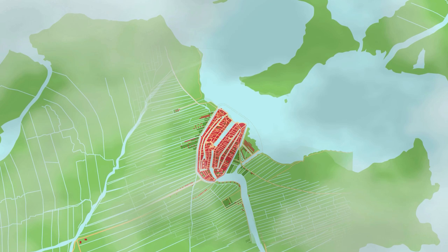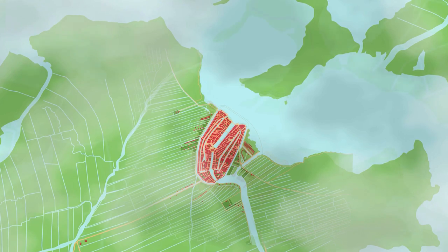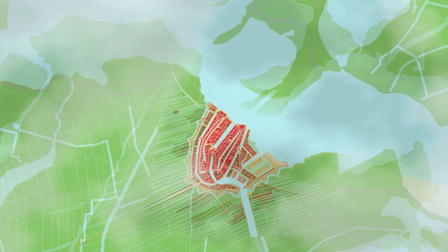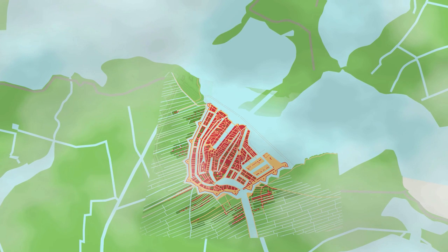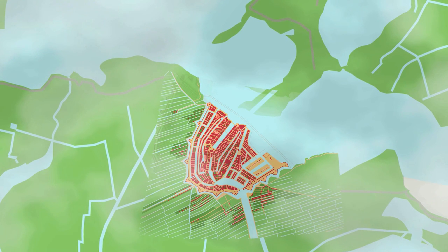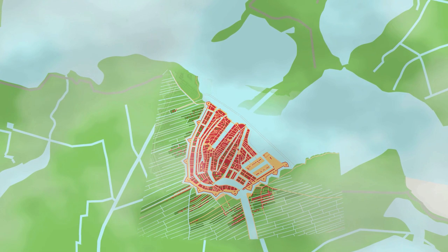The next big extension came in 1597, when a new city wall was built where today the Hirngracht, or Gentleman's Canal, runs. But the population just went on growing, and there were now many wealthy merchants who wanted grand houses in the city.